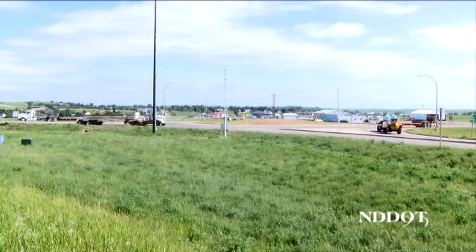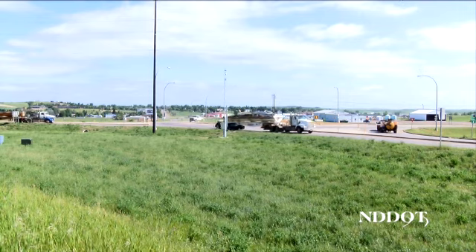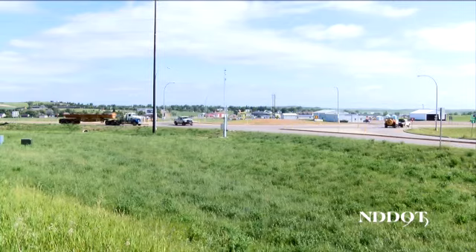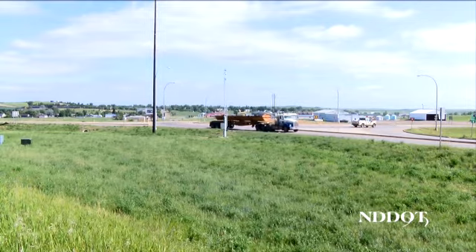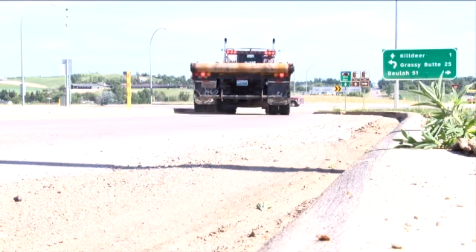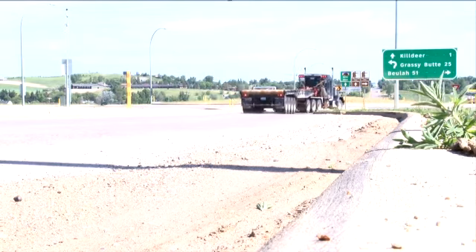Roundabouts are designed to accommodate vehicles of all sizes, including large trucks. Large trucks will maneuver through a roundabout very similar to a normal vehicle — entering to the right and moving in a counter-clockwise direction. It is important to remember that large vehicles need a little extra room to negotiate through the intersection, so drivers need to give them plenty of room to do so.